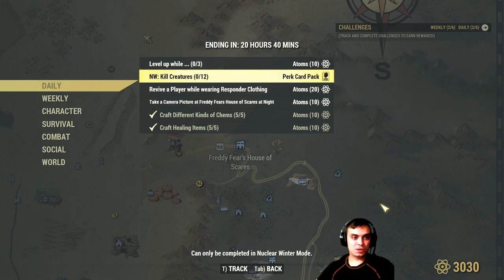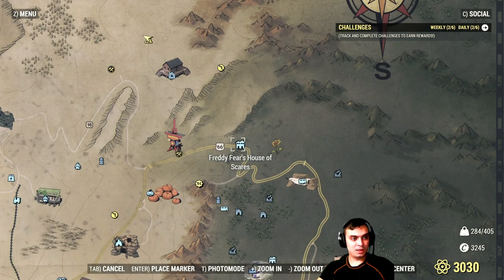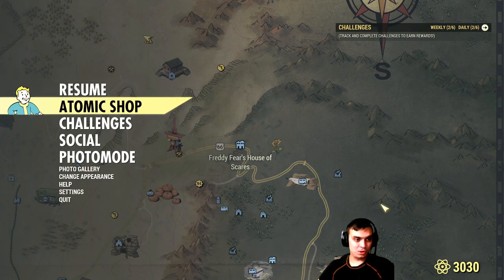For the Nuclear Winter challenge, just kill 12 creatures and you'll get yourself perk cards. That's it for the dailies — let's go ahead and take a look at the atomic shop.